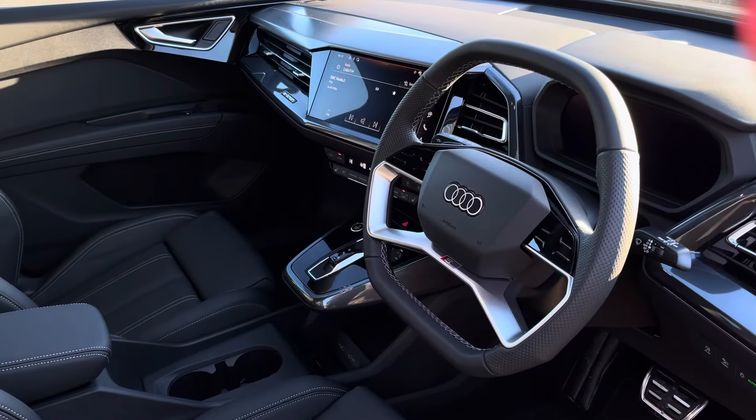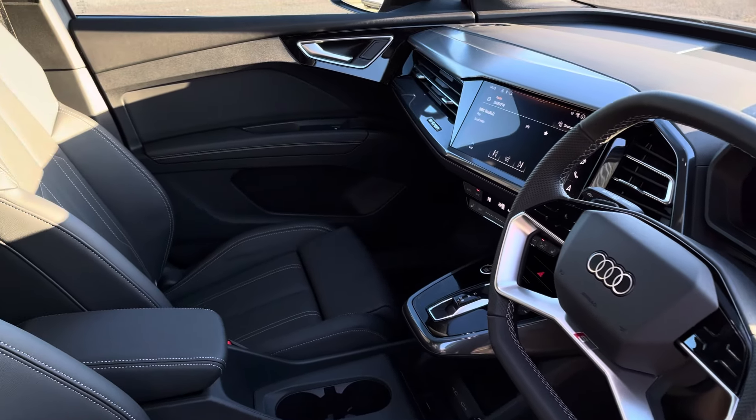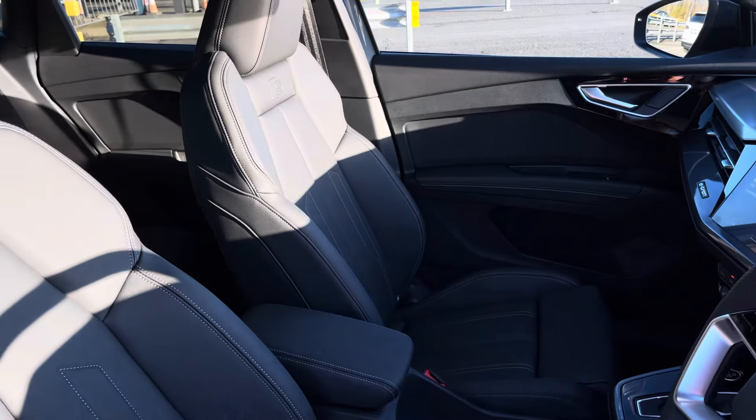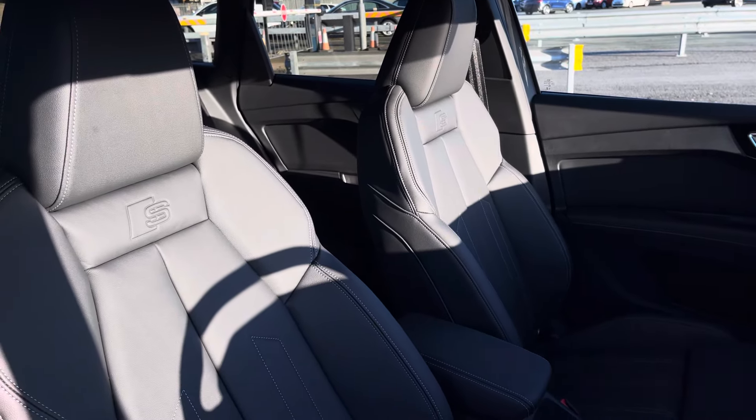The front houses the multifunctional flat top and bottomed leather sports steering wheel, complemented with a classy passenger dashboard along with a central touch display and S-embossed front full leather sports seats.